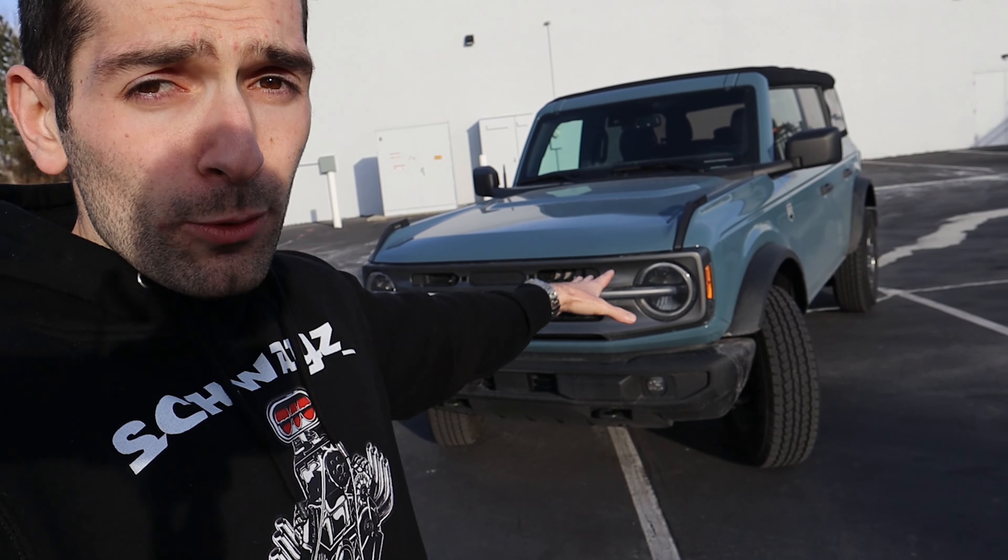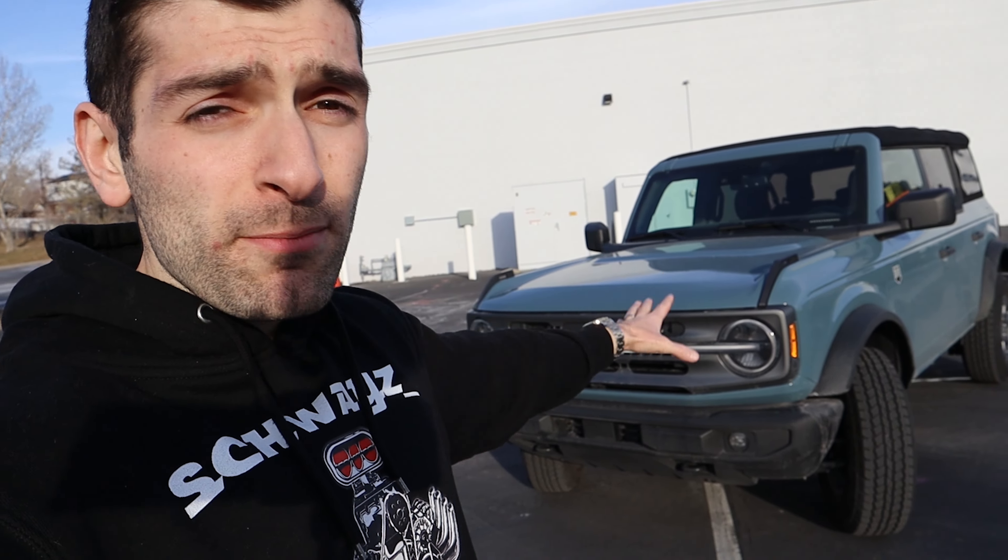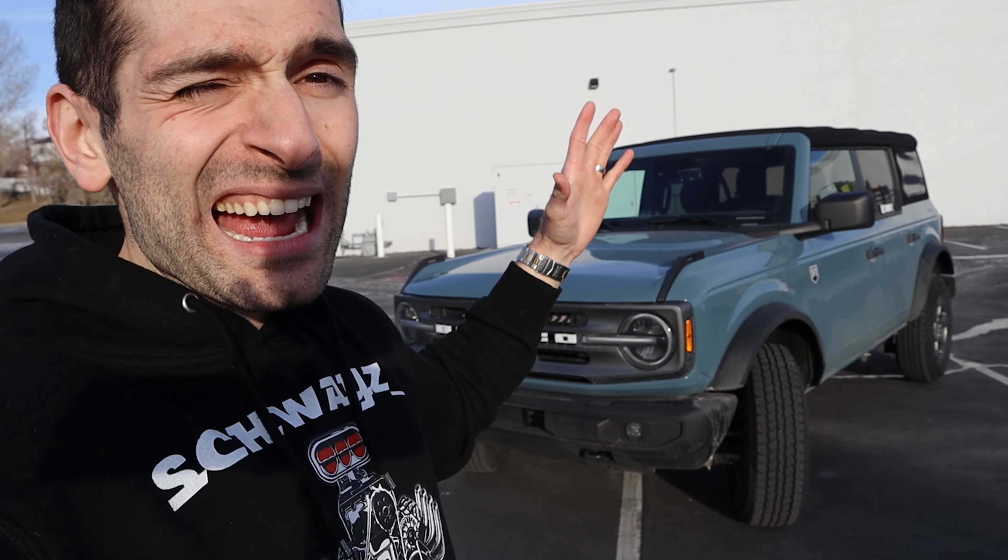In order to figure out this value, we're going to do a couple different things in today's video. First and foremost, we're going to take this over to CarMax and see what they appraise this vehicle at. Just so you guys are aware, this is about seven months old since I took delivery, and it has just shy of 5,000 miles on it. So keep that in the back of your mind when you're hearing the figures in today's video.